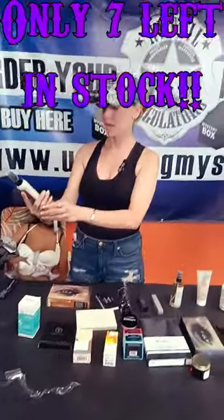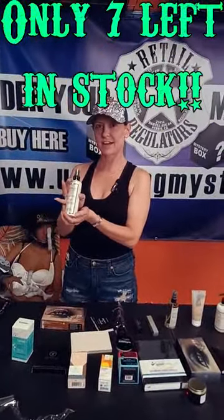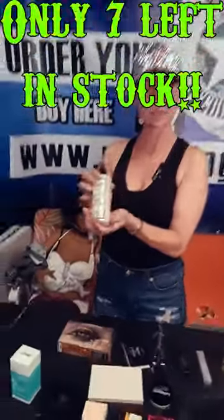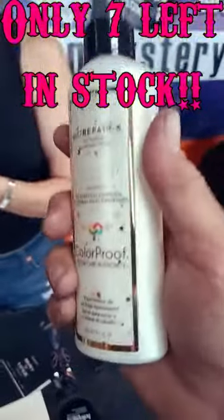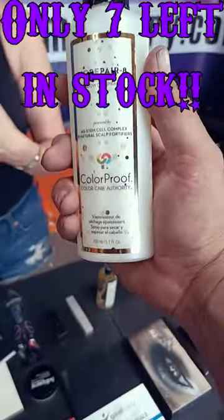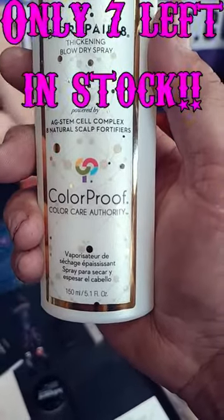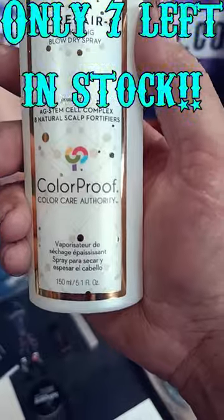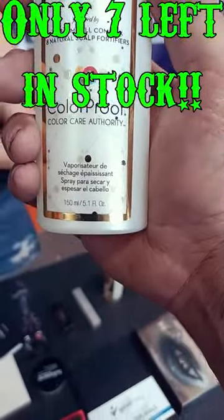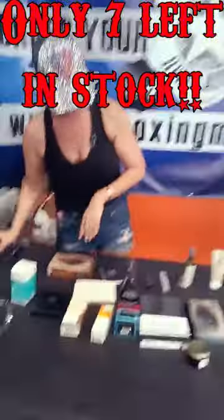Next is a blow dry spray. It thickens your hair, it's good on colored hair, and it also works as a heat protector. When it's hot outside and your hair starts drying out, you can put it on and it'll moisturize it. AG Stem Cell Complex — eight natural scalp fortifiers. I already took two bottles of that.